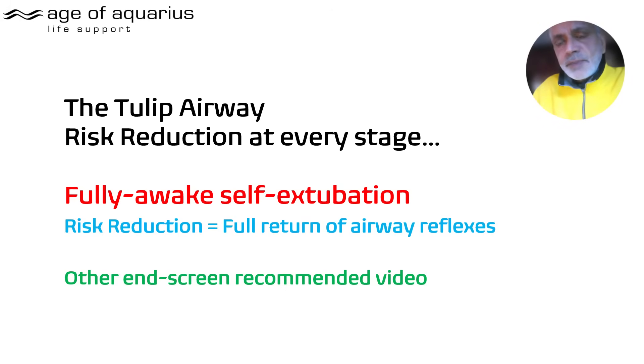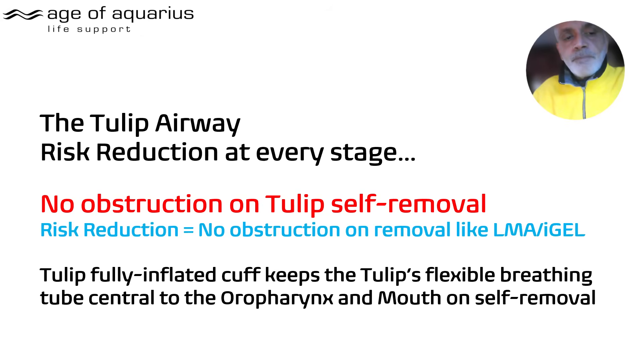In addition, the TULIP affords semi-conscious tolerance. Fully awake self-extubation has got to be one of the biggest risk reductions. If you can recover every single patient fully awake — and I mean GCS 14, slurred speech, with a full return of airway reflexes — I think the safety benefits are huge and the risk reduction is massive.